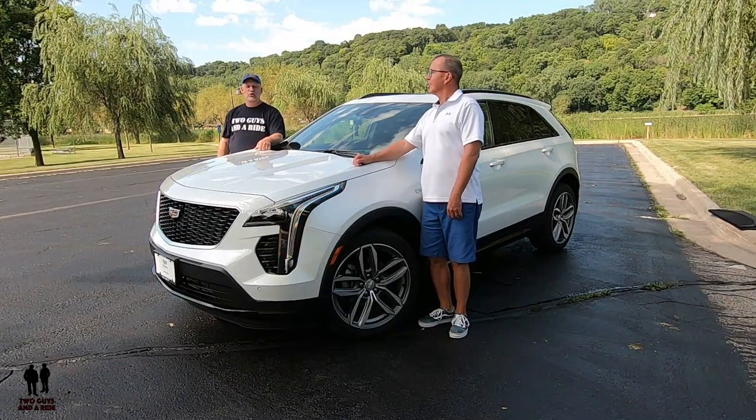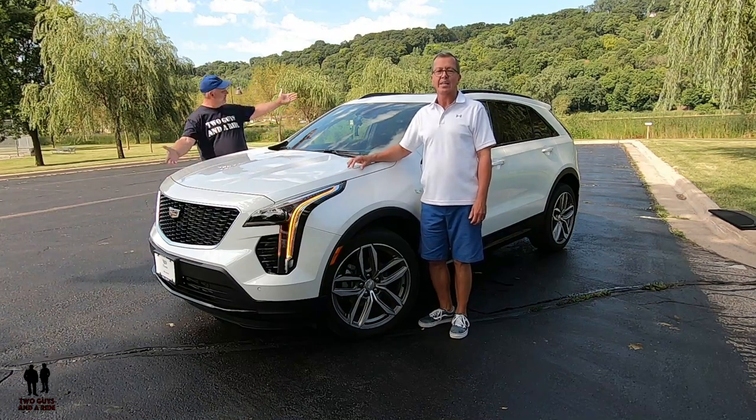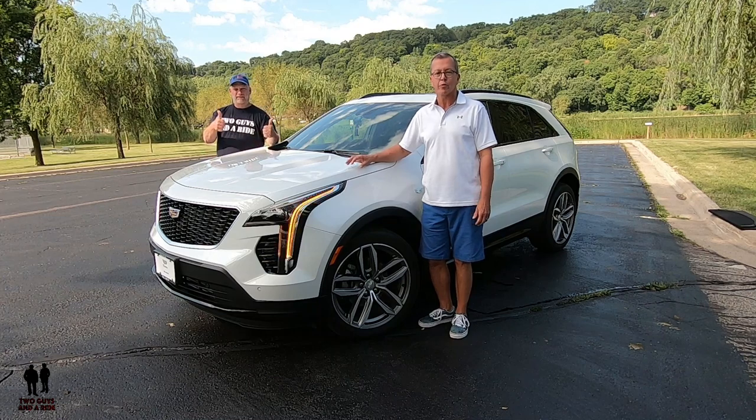I'm Rob, and I'm Nathan, and we are Two Guys That A Ride. Today we're with this 2019 Cadillac XT4, and this is the Sport Trim Level.